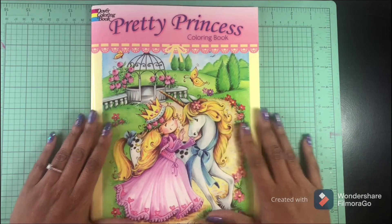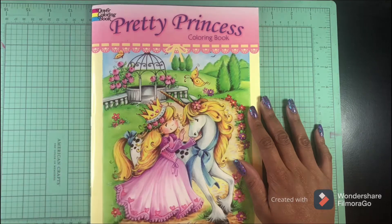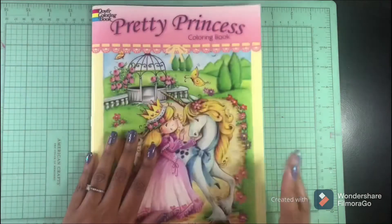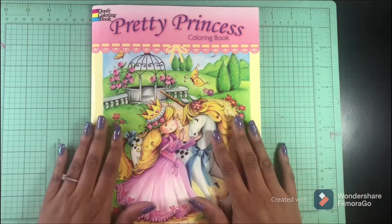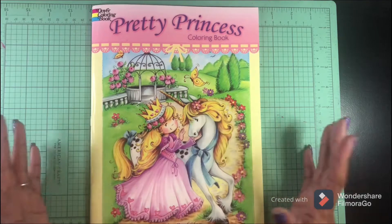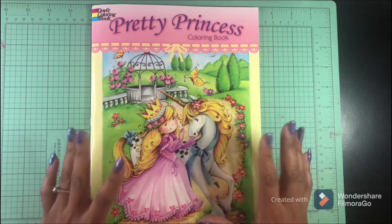Amazon suggested this book to me and looking at the cover I thought, okay, that's going to be a kid's coloring book. But it is by Theresa Goodridge, so for $3.99 I figured just try it, and if I don't like it I can give it to my niece — she just turned four and she loves to color — so I was going to give the book to her if it was just too kiddy for me.